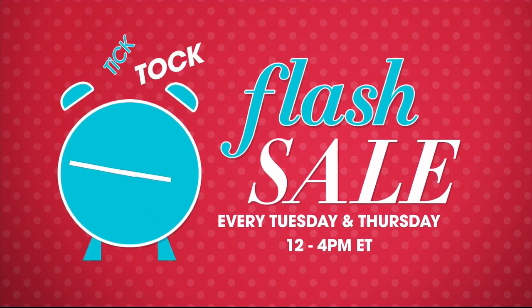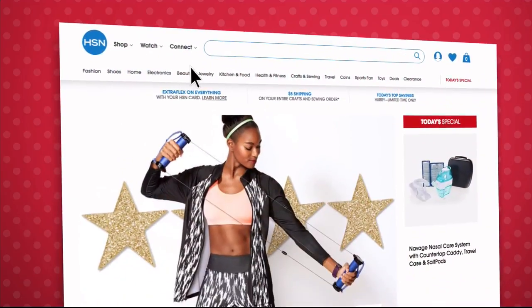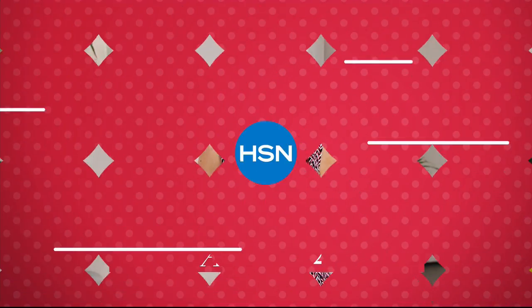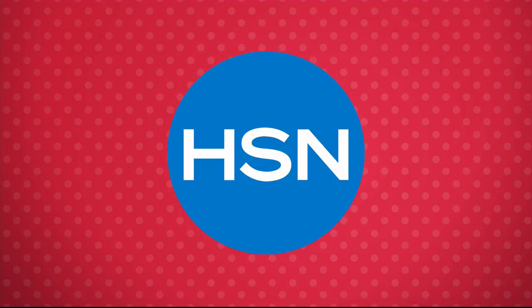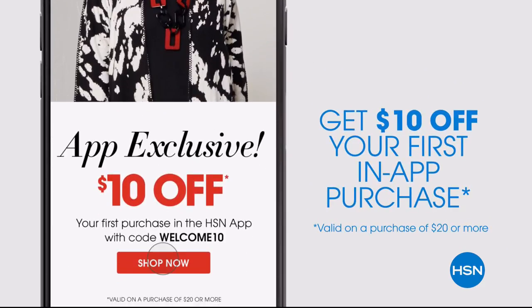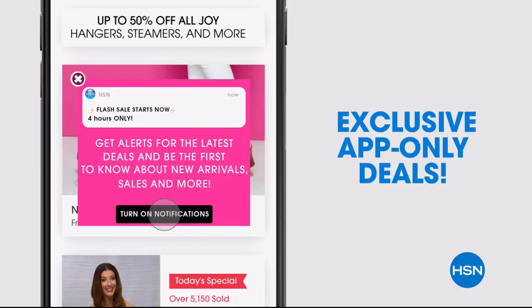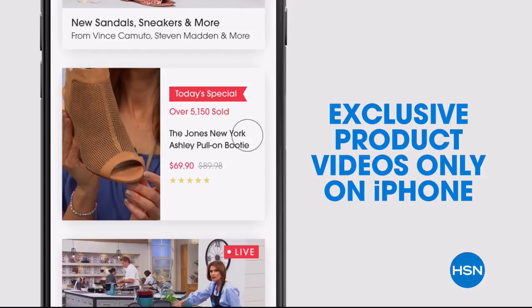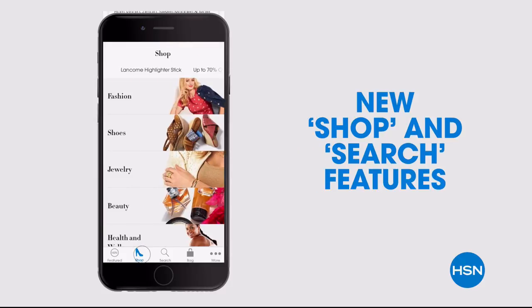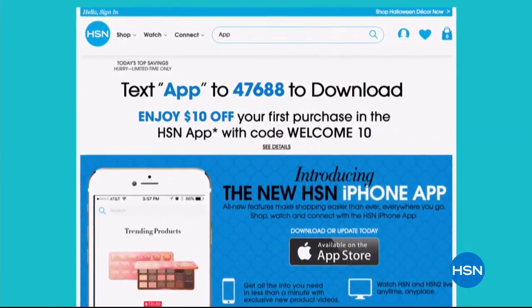Flash sales are going on every Tuesday and Thursday from 12 p.m. to 4 p.m. on HSN.com. We feature everything from jewelry, fashion, kitchen, and more, all on sale for a limited time only. Go to HSN.com every Tuesday and Thursday at noon to see the new flash sale. Don't miss a thing with our HSN app, available on Apple and Android devices. Get $10 off your first in-app purchase with code WELCOME10.